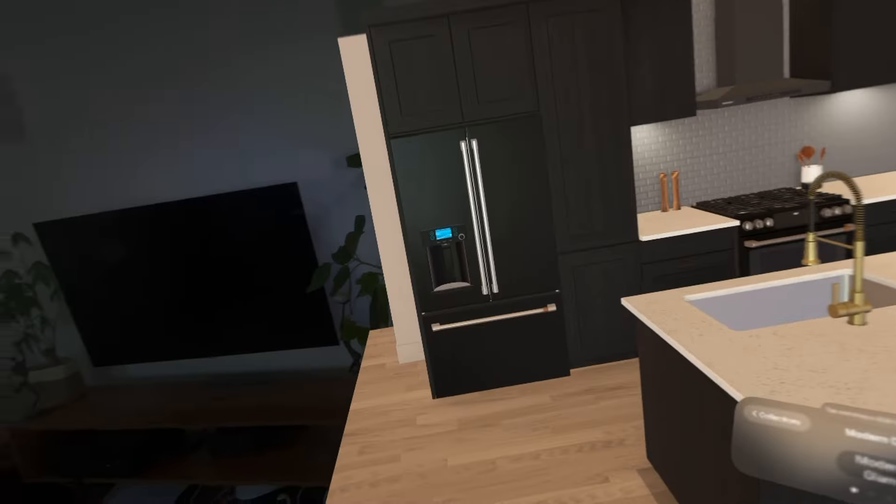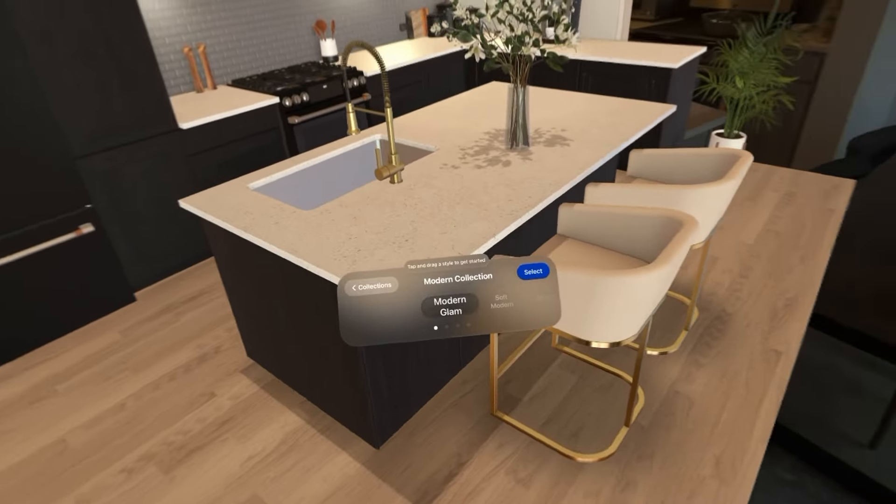This is pretty wild. I wish it would actually match up with my space. I wonder if there's a way we can do that.